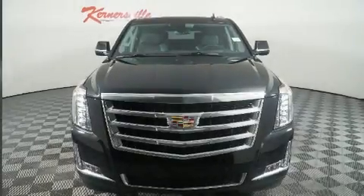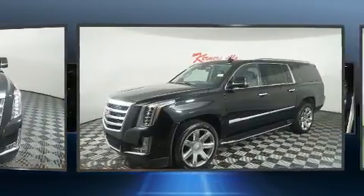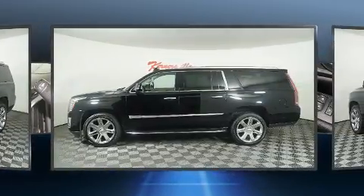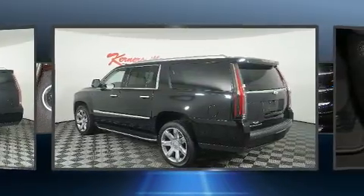Get excited about the 2020 Cadillac Escalade ESV. It features an automatic transmission, rear-wheel drive, and a powerful eight-cylinder engine. Top features include rain-sensing wipers, front and rear reading lights, an outside temperature display, and leather upholstery.